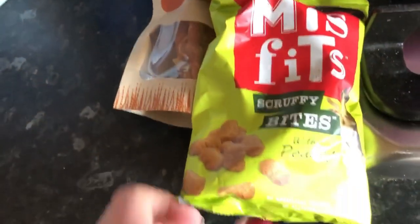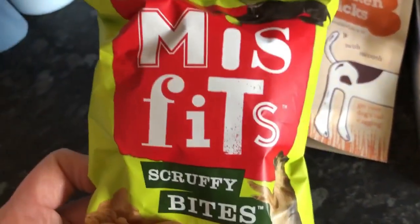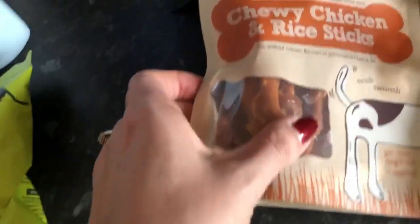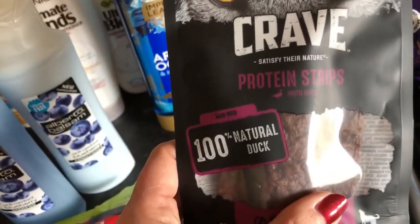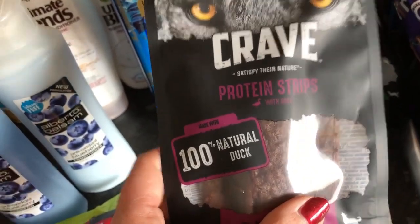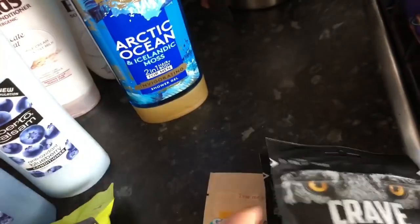These are Luna's snacks. She loves the Misfits and you can't always get them everywhere. I've got some chewy chicken and rice sticks, some jerky-style protein strips that are 100% natural duck, and another that's 100% beef and lamb — all for Luna.